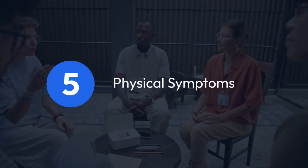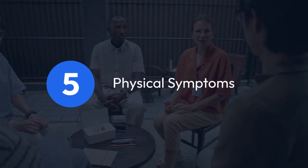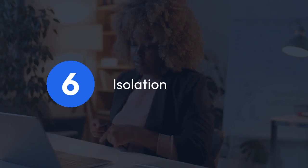5. Physical symptoms: experiencing headaches, stomach issues, or other stress-related ailments. 6. Isolation: pulling away from friends, family, and social activities.